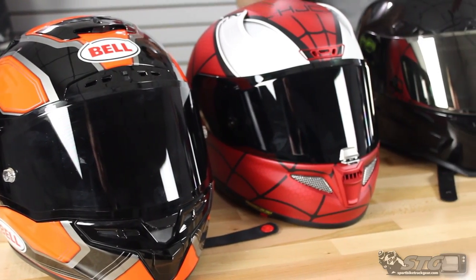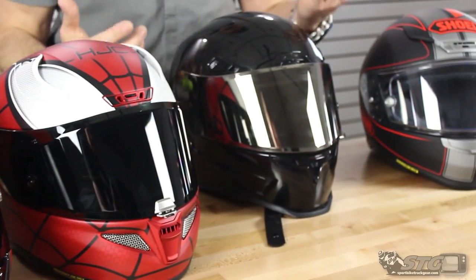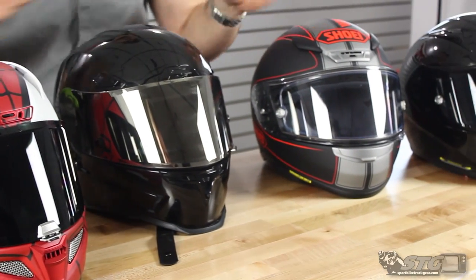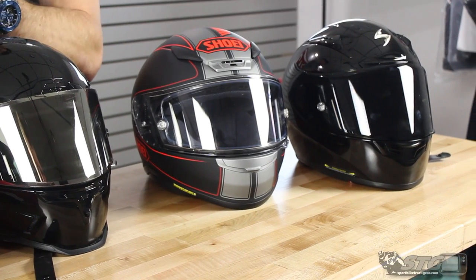Just like I did in the first video we had for the high-end lids, the concept here is not somebody wins, somebody loses. These are all helmets that I've ridden in. I really understand these helmets, spent a lot of time with them. The concept is for me to share everything I know about these helmets with you to help you choose your next helmet.